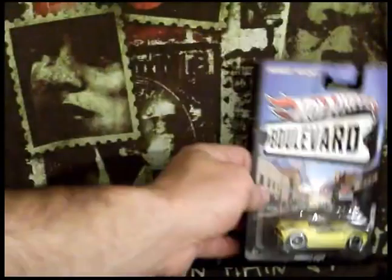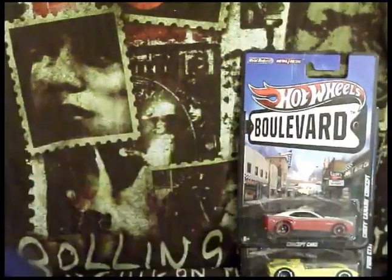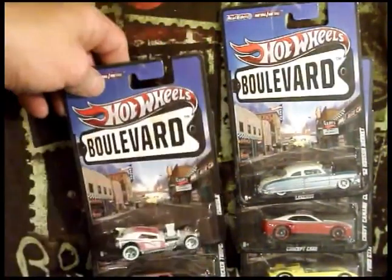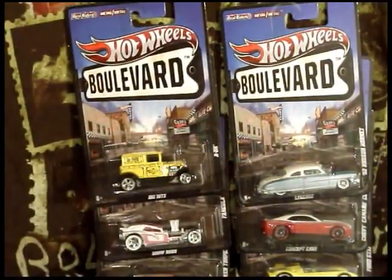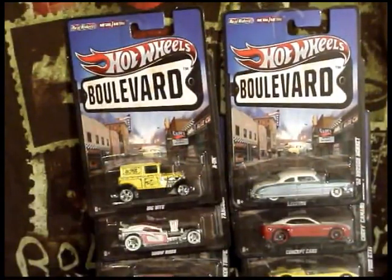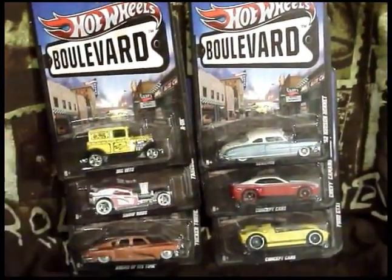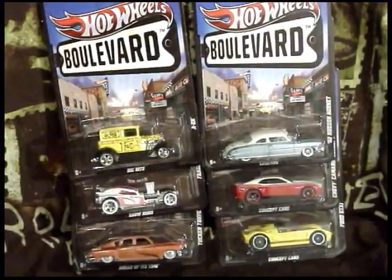So here's these cars right here. You can find them in Target Store for like $3.49. In Walmart they'd probably be about the exact same price. And that's this video — I hope you enjoy it. Have a good one, leave me your comments, and thank you for tuning in. Bye bye.